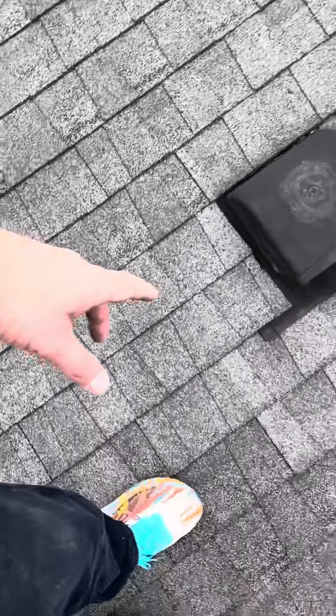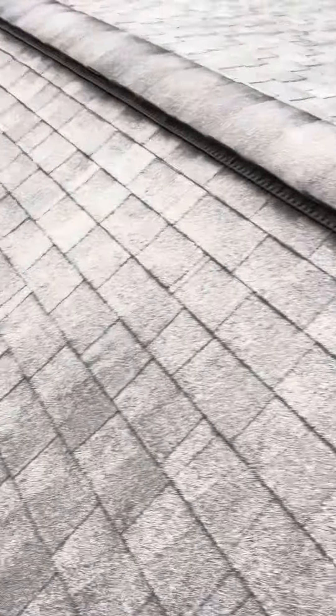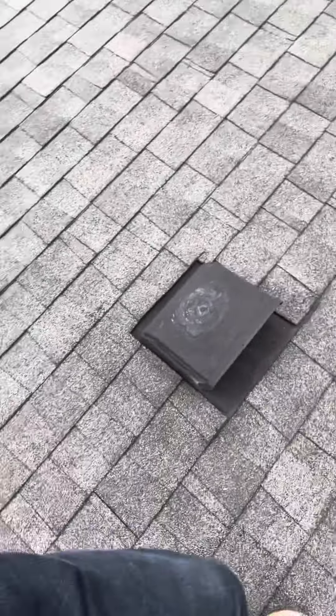We've got a bunch of exposed nails — no big deal. Those nails on that penetration here as well, exposed nails pretty much everywhere on here. No big deal. The real issue is going to be the upper roof.